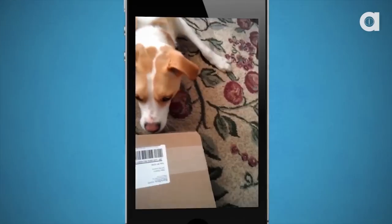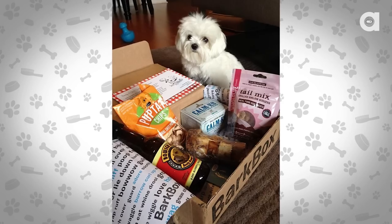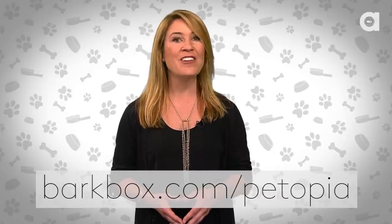We'd also like to mention our friends over at BarkBox.com — an incredible monthly service that'll send your furry friend high-end dog products once a month for less than $30. These boxes are tailored to your dog's size to ensure appropriate treats and toys, and a portion of the proceeds is donated to dog shelters and rescue initiatives. Head over to BarkBox.com/Petopia to get a discount and support our show.